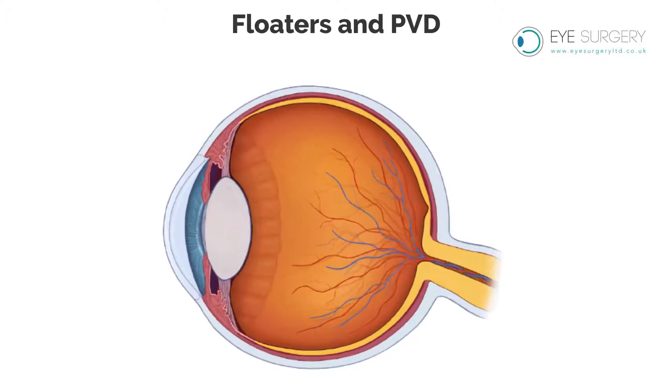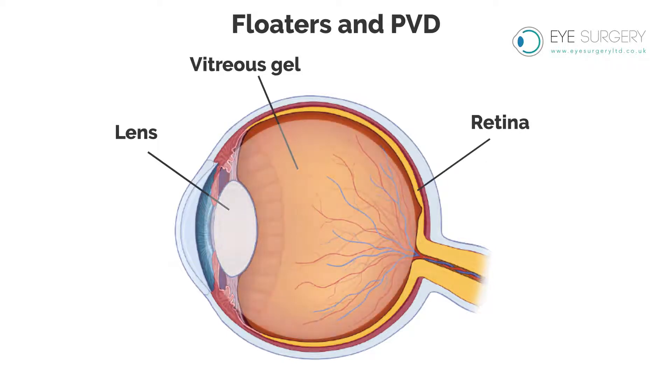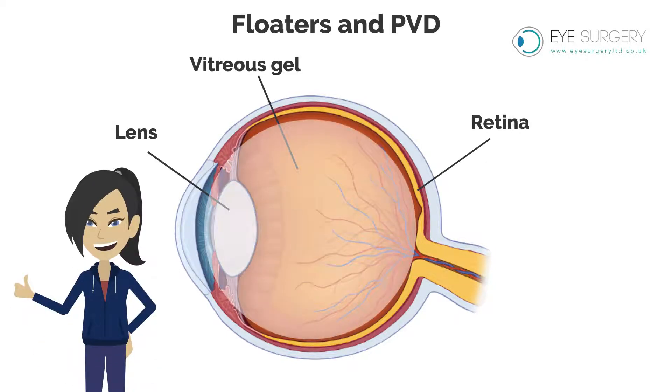Floaters and PVD. The cavity of the eye between the lens and the retina is filled with vitreous gel. When we are young, this gel is firm and clear and glued to the retina.